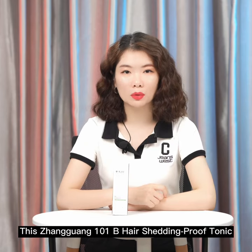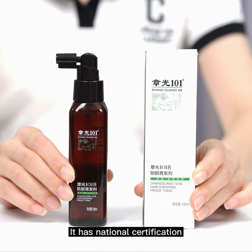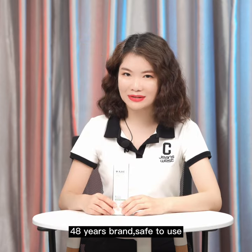This Zhangguang 101B Hair Shedding Proof Tonic has national certification — an approval document for special purpose cosmetics. It is a 48-year brand, safe to use.